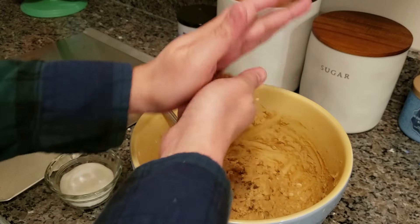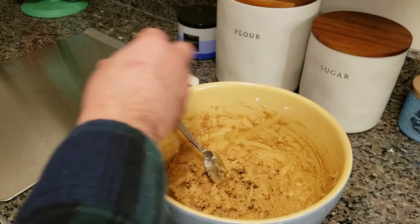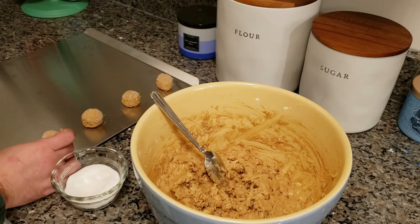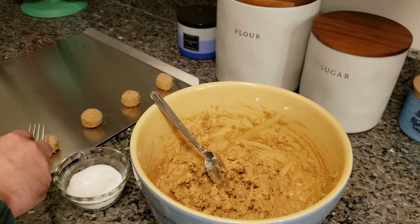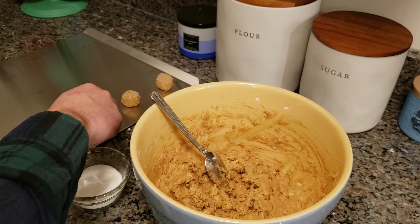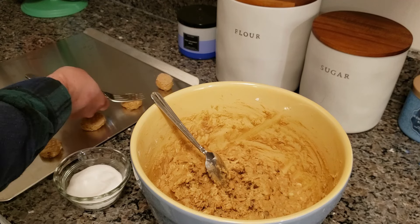Make a ball and just dip it in the sugar, then flip it around. Then we're just going to take a fork and make a little crisscross pattern, just like you would with peanut butter cookies. The first batch is ready to go in the oven. I've preheated the oven to 350 degrees. These will go in for 9 to 10 minutes, or until the edges are nice and golden brown.